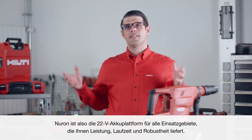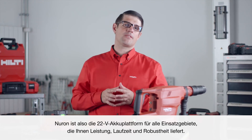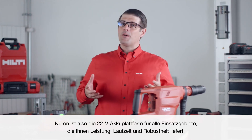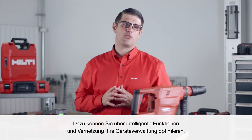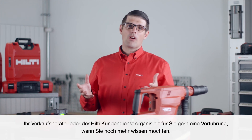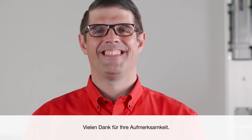In summary, Neuron is the all-in-one 22-volt battery platform that gives you performance, runtime, and durability. Plus, intelligence and connectivity to bring data-driven services to enhance your tool crib management. If you'd like to know more, contact your account manager or Hilti customer service to arrange a demo. Thanks for watching.